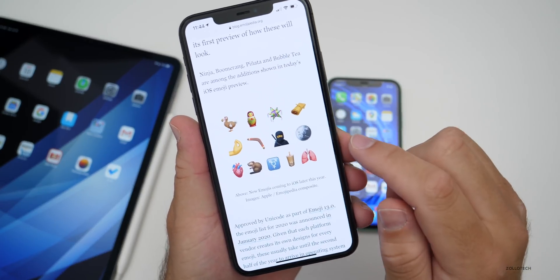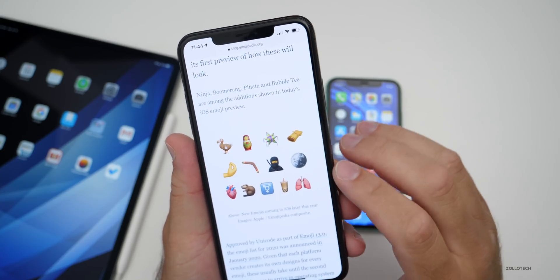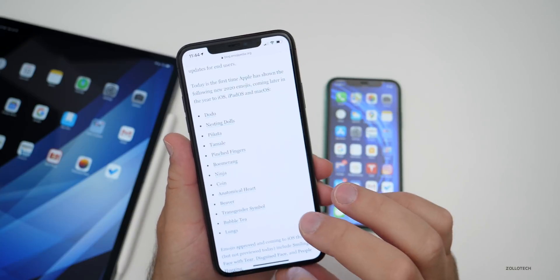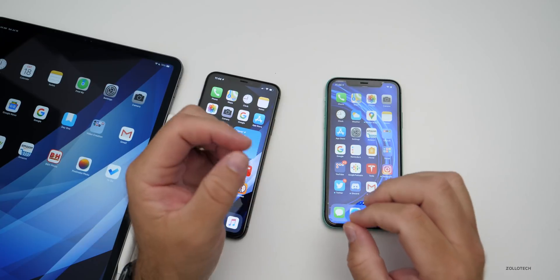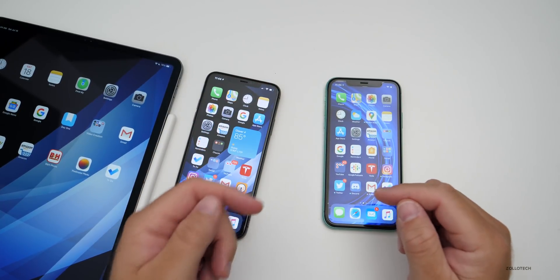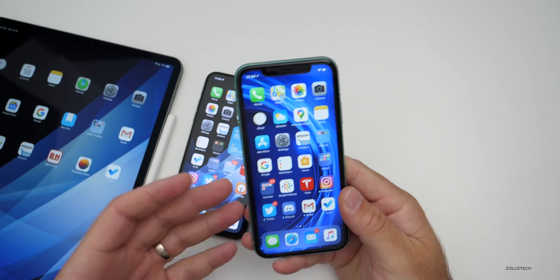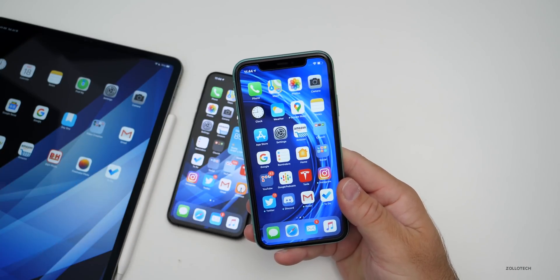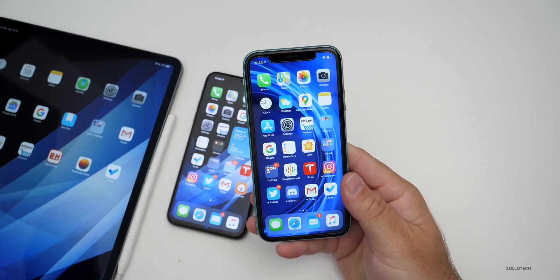You can see there are a couple of new symbols, such as Boba, lungs, a heart, and a couple of other things as well. There will be more than this. Apple updates theirs with their own style of emoji, and Android and Microsoft will be updating theirs as well. It's a standard that's set and updated every couple of months or so.